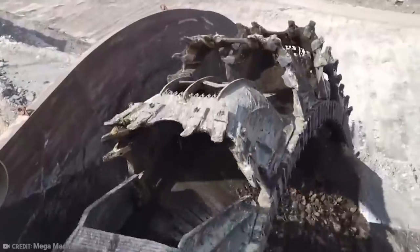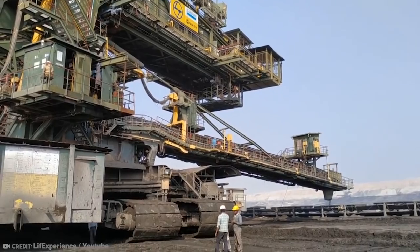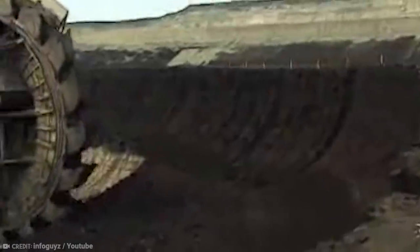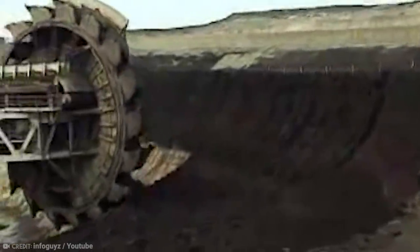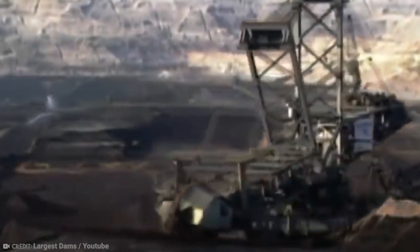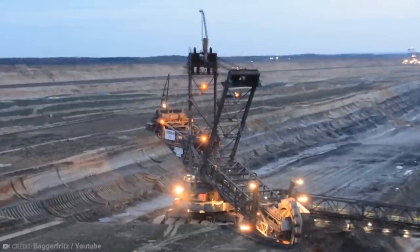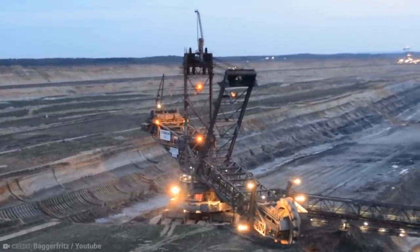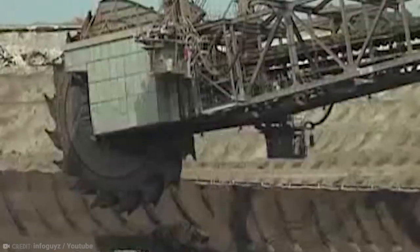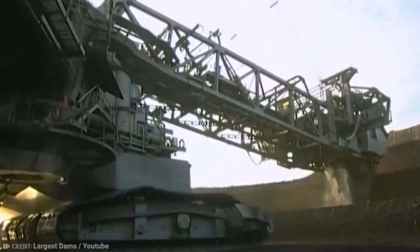It measures almost 750 feet in length and is 150 feet wide and 315 feet high. This giant, built in 1995, requires five people to operate and spends its days patiently digging coal from a huge mine in Hambach, Germany. This kind of excavator was first used in the 1920s, often in conjunction with other machines to move coal and dirt around. But since World War II, these machines have become truly enormous. There are even machines which can operate at temperatures as low as minus 50 degrees, with the aim of mining diamonds from the Siberian permafrost.